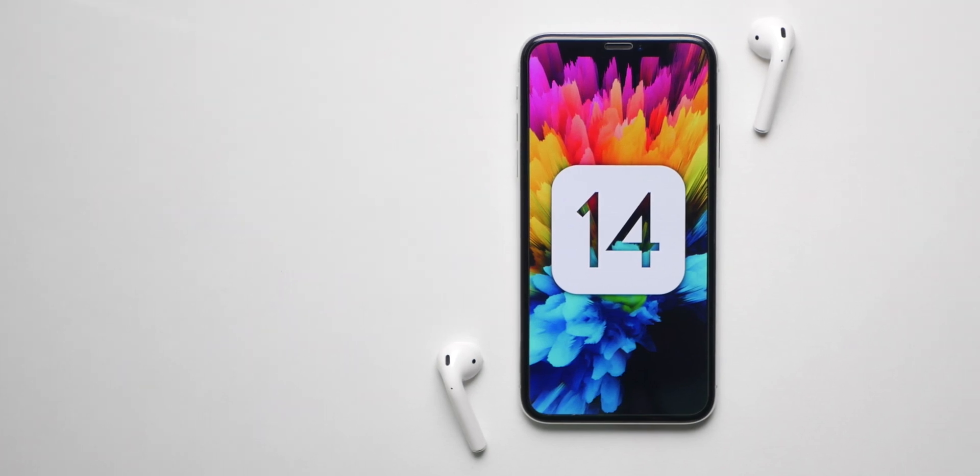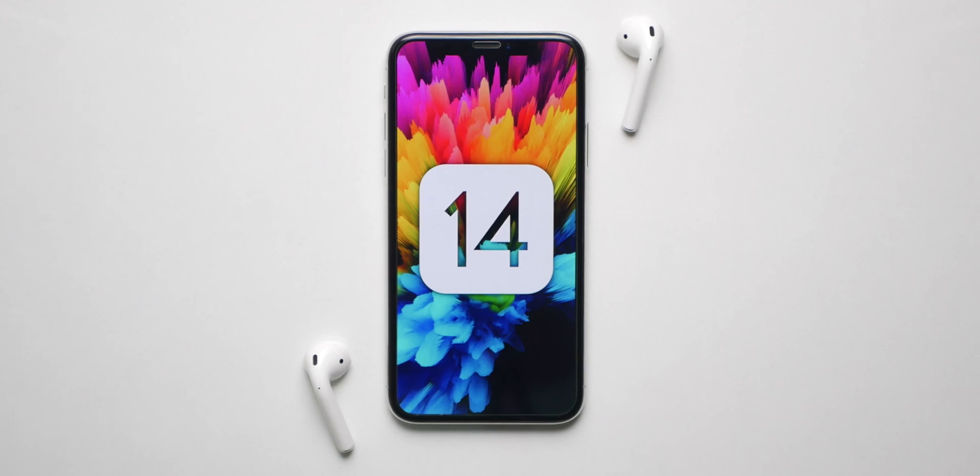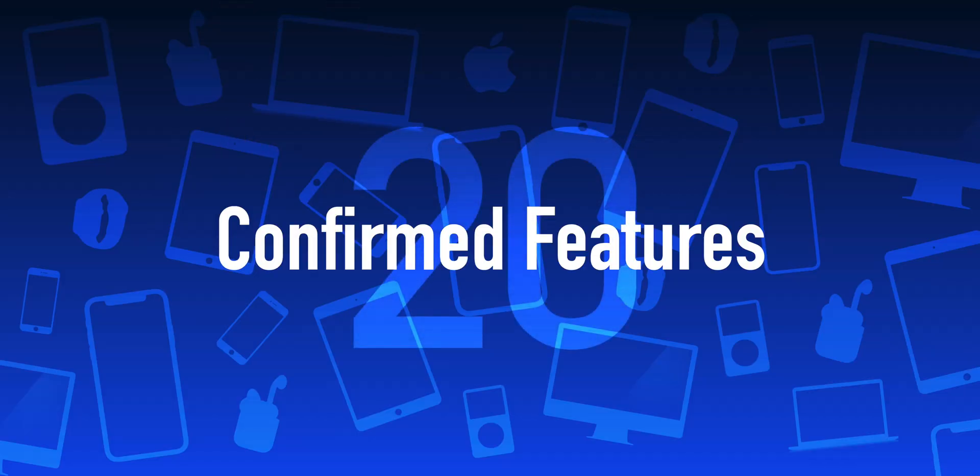What's up guys, I am back. iOS 14 is just a few weeks away, so in this video we'll be talking about every single confirmed feature because there are more than 20.